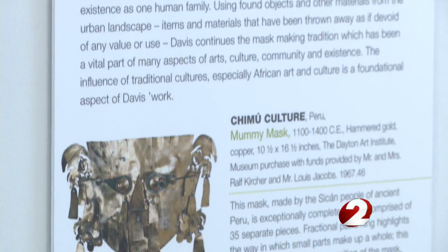The Chamu Mummy Mask found at the Dayton Art Institute was the inspiration. They would use that as a springboard to create their own original work.